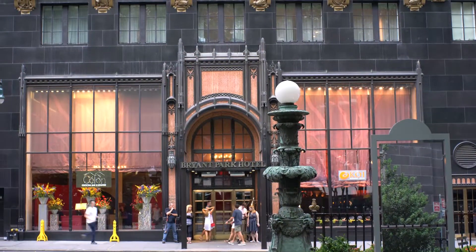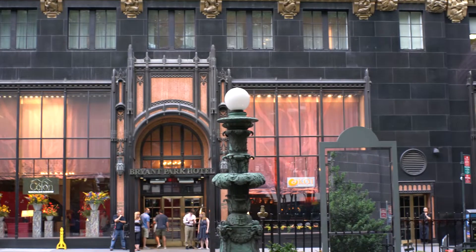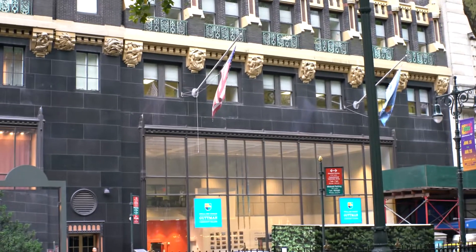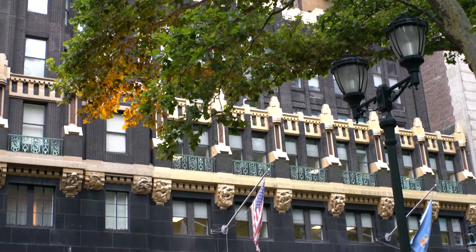Here's another view of the Bryant Park Hotel, right near the entrance. What a beautiful hotel it is. And wow, have they changed it from what it was before. Again, this was the former American Standard building, and they converted it into a hotel.